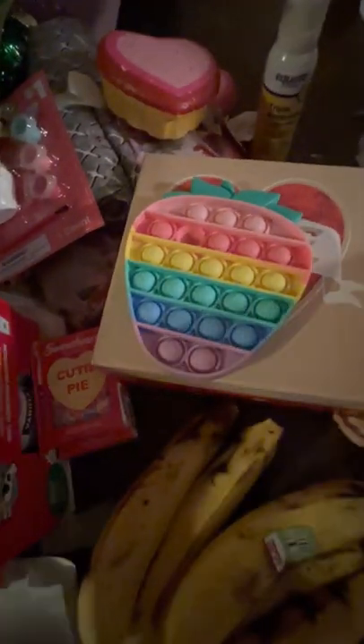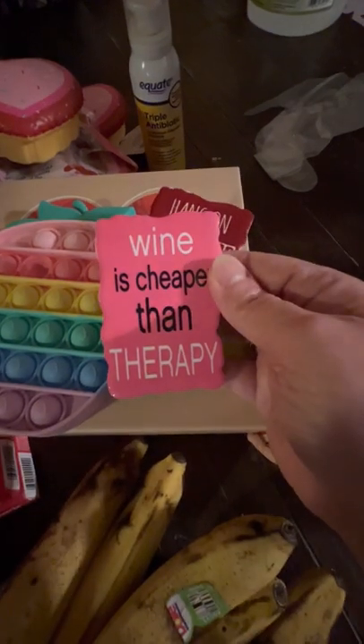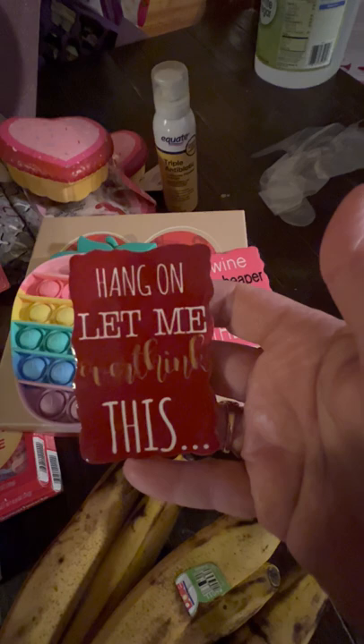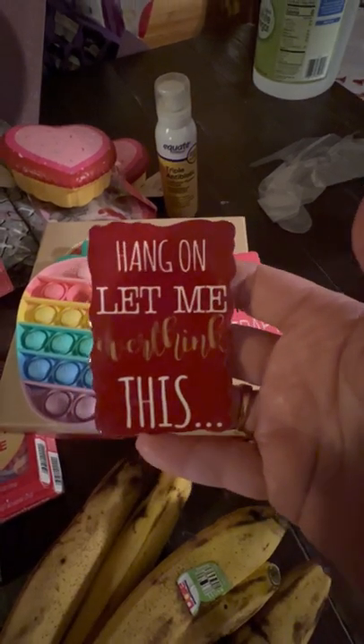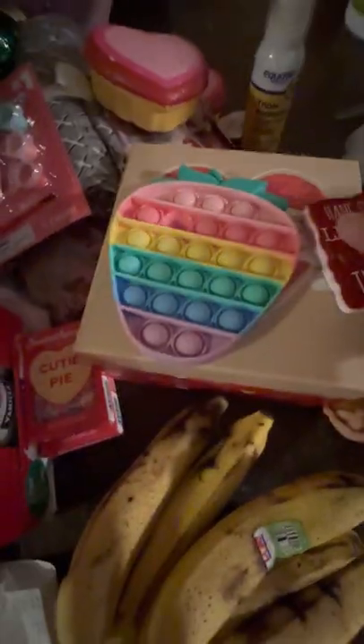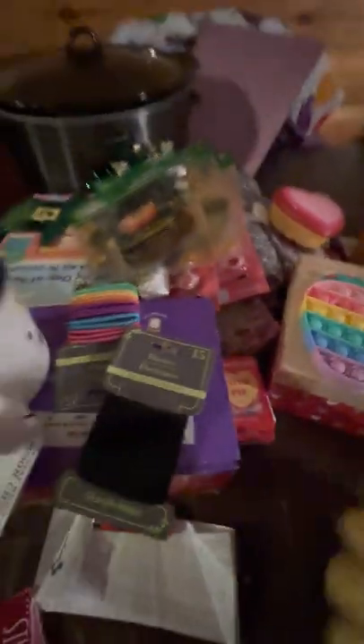There's your pineapple she got. It says 'wine is cheaper than therapy.' This goes for my filing cabinet. Bananas are ready to eat — if not, we're going to make banana nut bread.